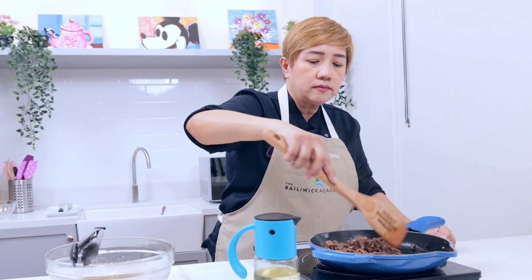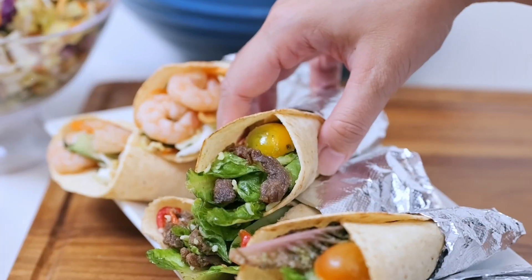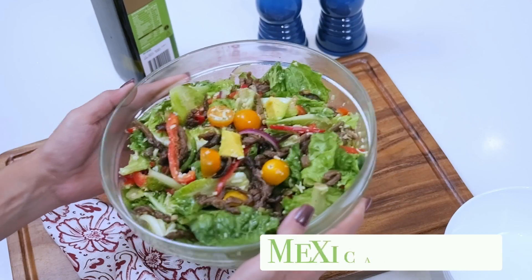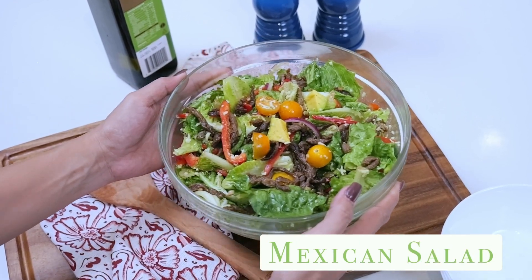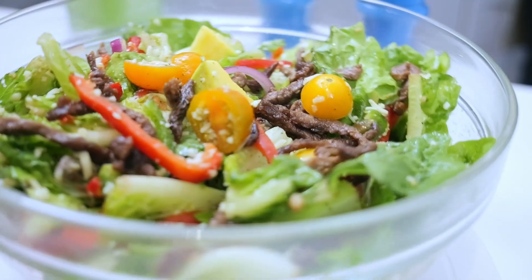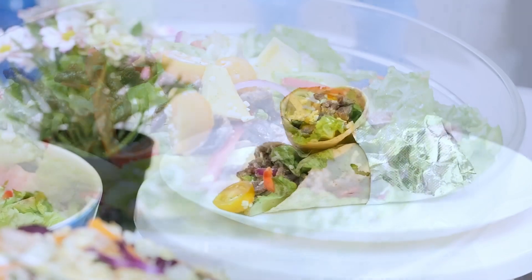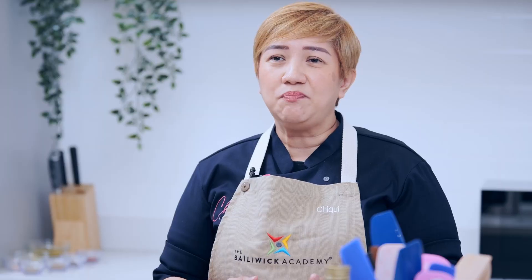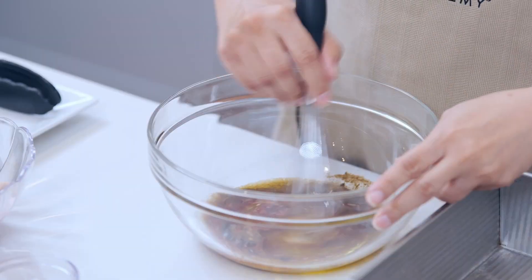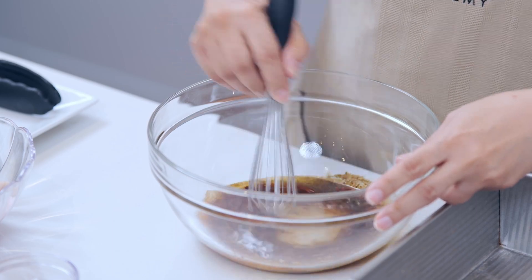I will be teaching three different salads and I will also be teaching you how to make your own keto tortilla wrap. The three salads are the Mexican salad — it has your beef fajita strips that you can top on your salad or include in your wraps. The second recipe is the Mediterranean salad with the chicken souvlaki. The chicken souvlaki is very flavorful.